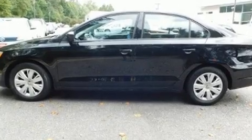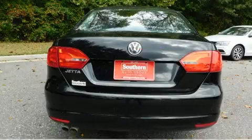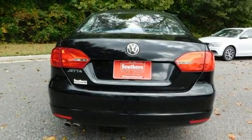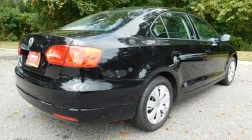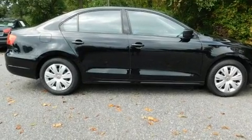Volkswagen infused the interior with top-shelf amenities such as a tachometer, variably intermittent wipers, and more. You and your passengers will enjoy the stereo system, which includes a CD player with MP3 capability and four well-positioned speakers.